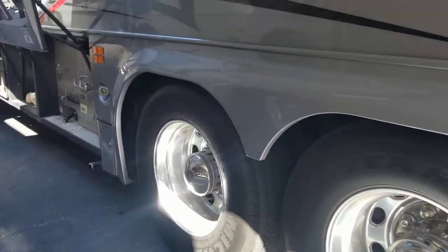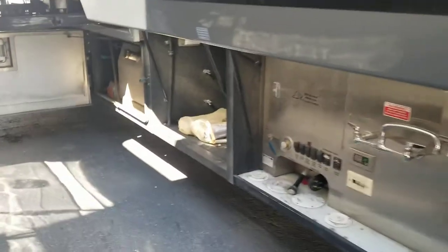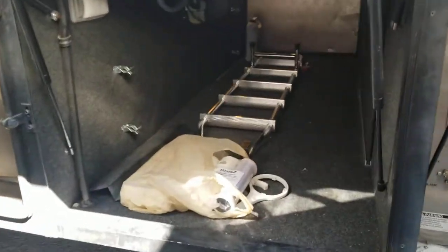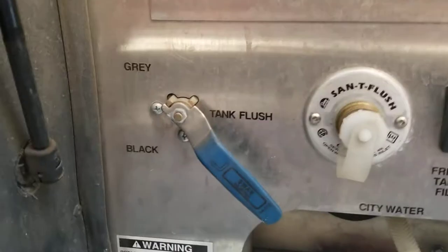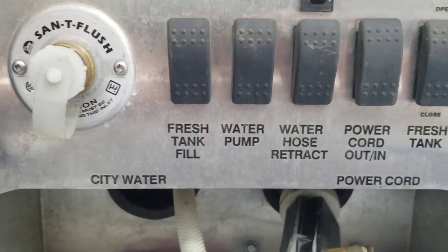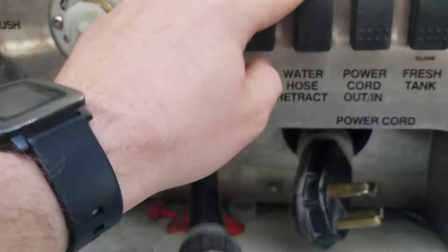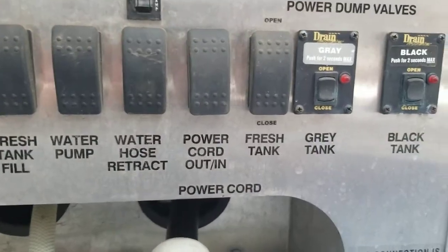No compartments with the side radiator, and then you got these two lift-up compartment doors, kind of like you see on a Greyhound bus or something. What's really cool is this is kind of your overall dump station, cleaning station, winterization — you can see down here: flushes, sanitization, flush your fresh tank, full fill, water pump, and this is your water hose retract. You also got the same thing for the power cord, fresh tank, gray tank, and you actually just push the button to dump them instead of pulling a valve. Really cool.